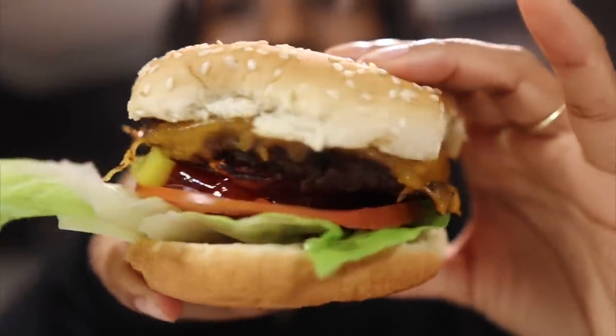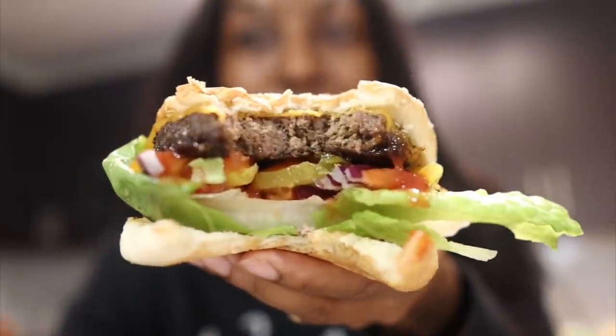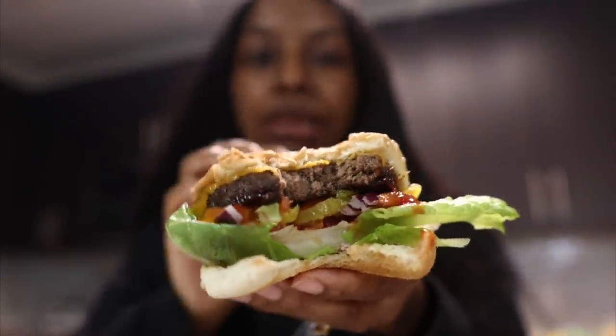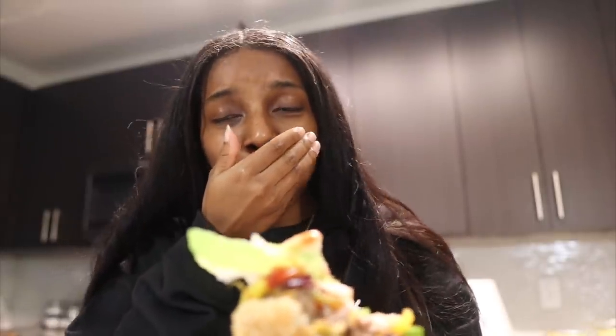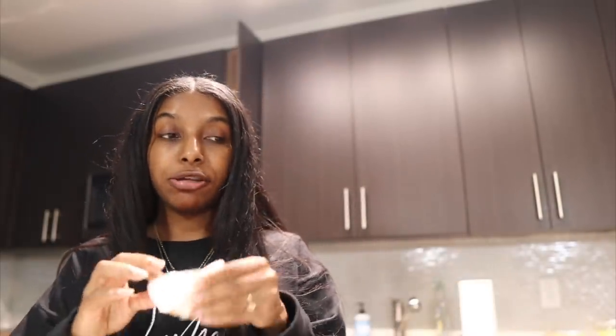Let's do a quick taste test — this is the mushroom and beef burger. This is what it looks like. Y'all, this is so good — it literally tastes like a fast food restaurant burger but even better. This is delicious, oh my gosh. I give it a 10 out of 10 for this burger. I might even have the other burger over there, that's how delicious it is.